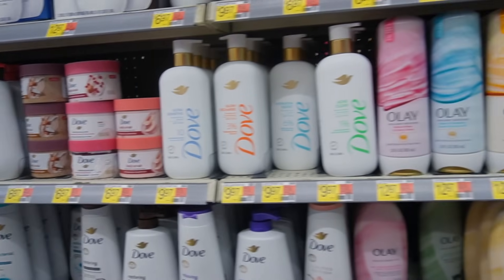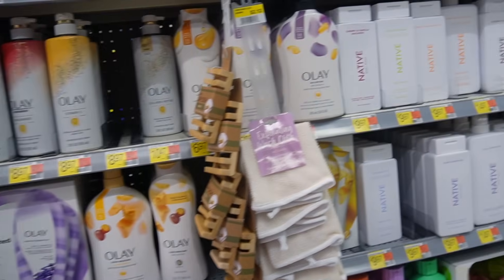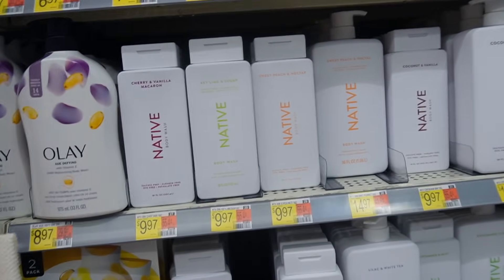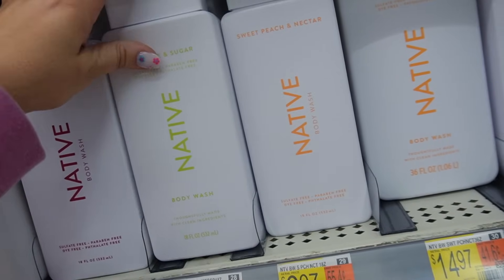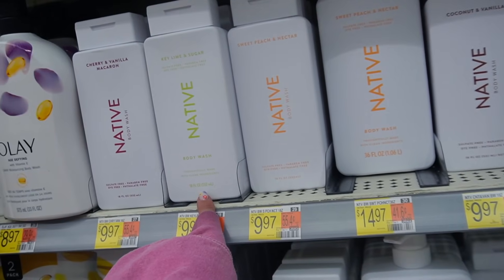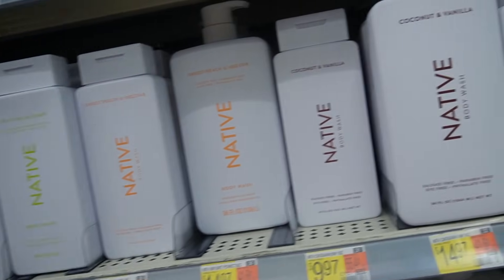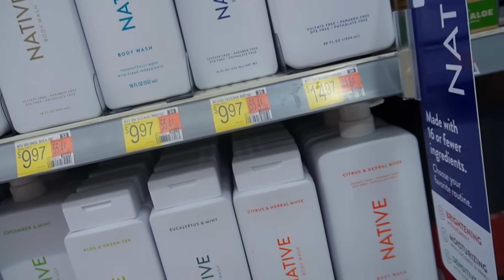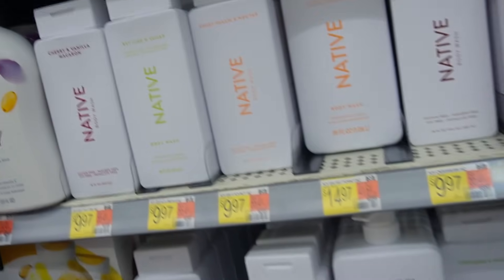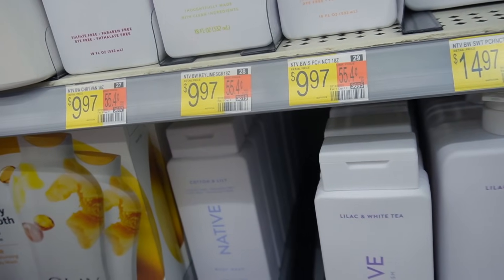From Native, I noticed a couple of new things. I'm not always up to date on all their scents, but this Key Lime and Sugar looked brand new to me and it smells so, so good. It's a little bit sour but still has a really yummy sugary sweetness that reminds me of key lime pie. I have to get this one.